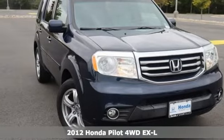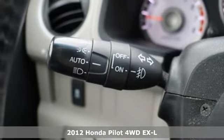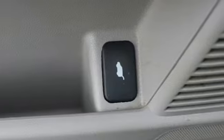Here's a 2012 Honda Pilot. Premium space, spirited performance, and a healthy dose of fun for everyone makes this the perfect crossover SUV for the entire family.